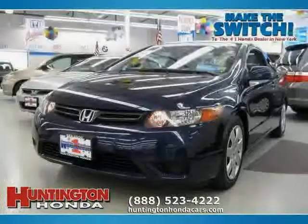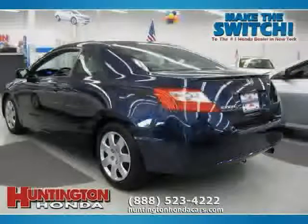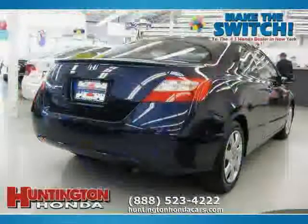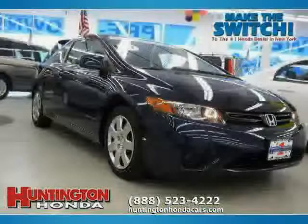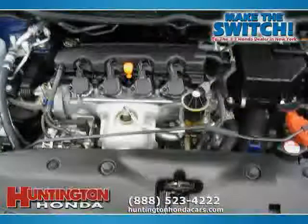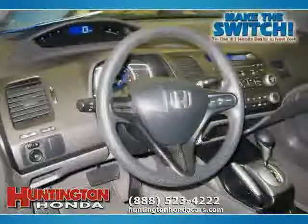This 2007 Honda Civic Coupe is equipped with cloth interior, cruise control, air conditioning, CD player, driver and passenger side airbag, side head airbag, front wheel drive, power door locks, 4-wheel anti-lock brakes, vehicle anti-theft system, MP3 player, and power windows — making this Civic Coupe an easy choice for you.